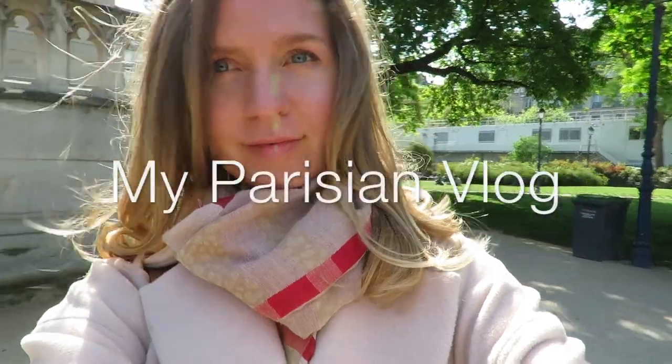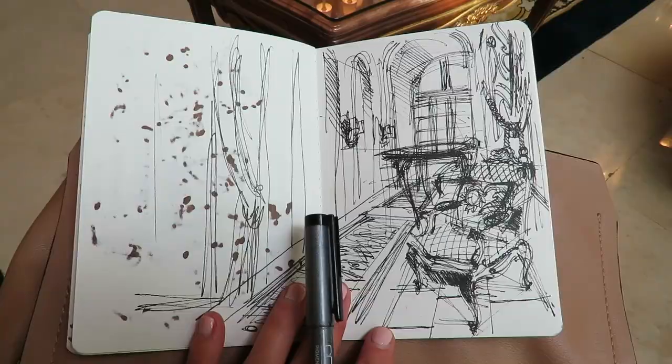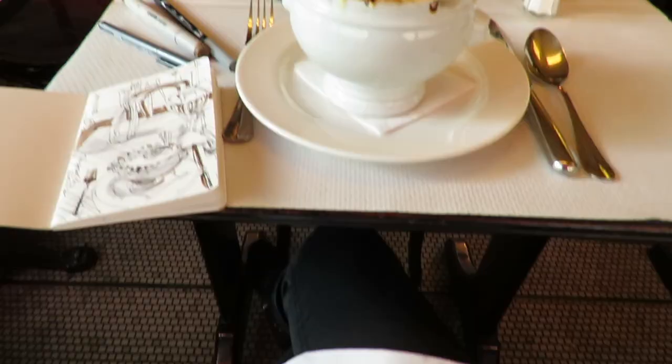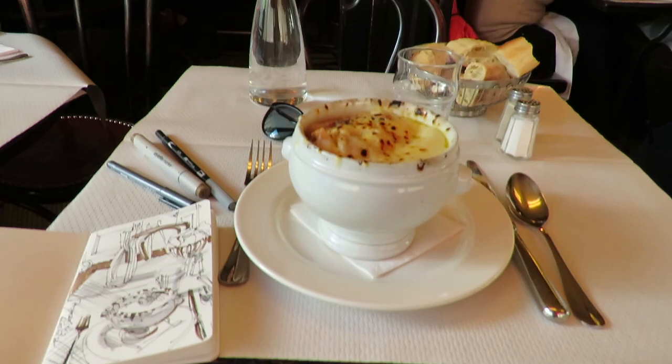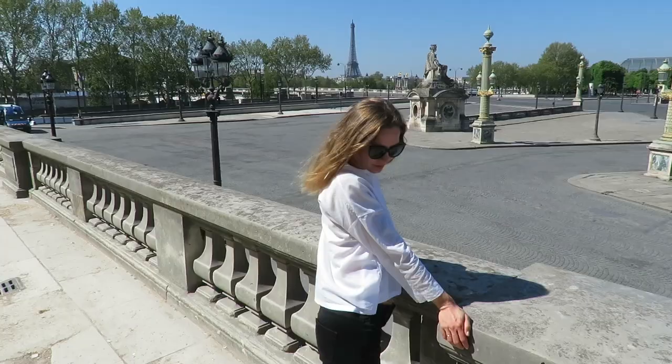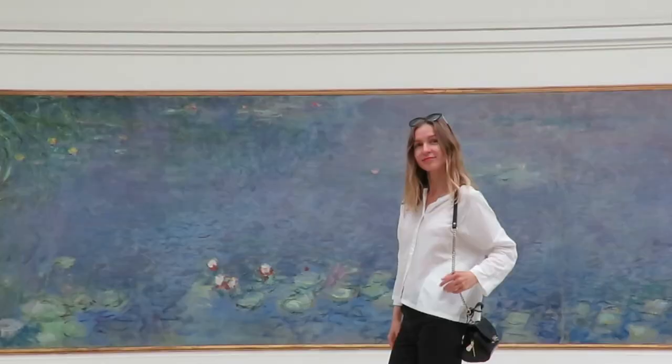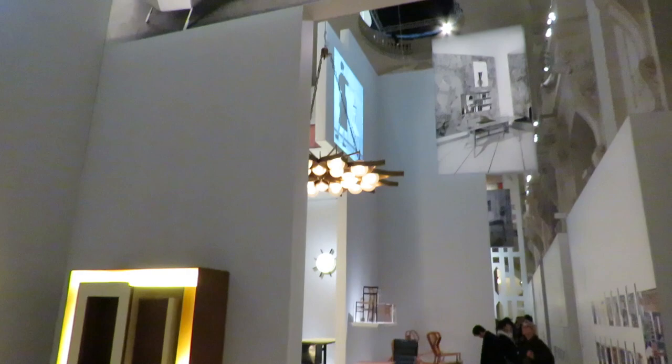Hello my dear creatives! In this Parisian vlog I want to share with you the best moments of my trip to Paris. I want to show you sketches and drawings which I did during this trip. I want to share my favorite places, parks, and the most beautiful and inspiring museums and exhibitions I visited there. So keep watching!